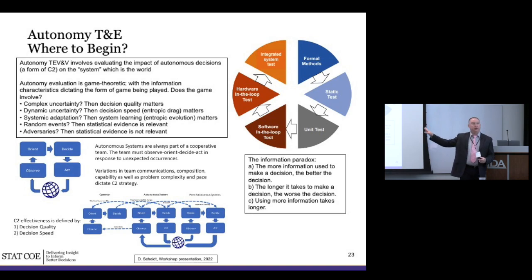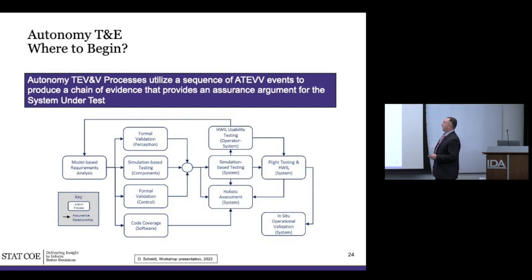The OODA loop — Observe, Orient, Decide, and Act — is something the military is largely familiar with. Autonomous systems, just like people in a combat situation, will be going through an OODA loop: observing their environment, orienting to what's happening, deciding what to do, and acting. That's a good model for how autonomous systems interact in the environment by themselves, interact with operators in a human-teamed fashion, or interact between other autonomous systems. There's an information paradox: you want as much information as possible before making a decision, but the longer it takes sometimes the worse it is, because speed matters.